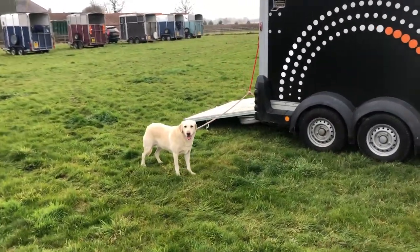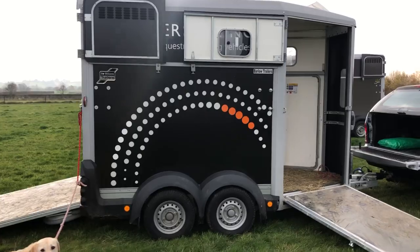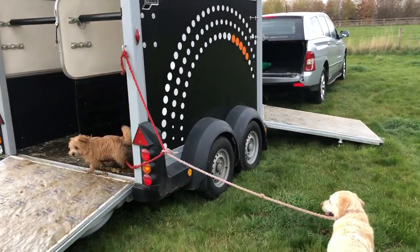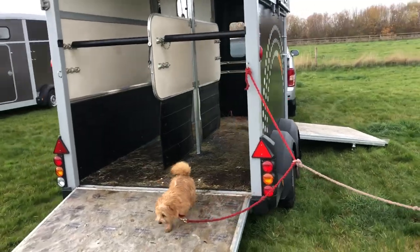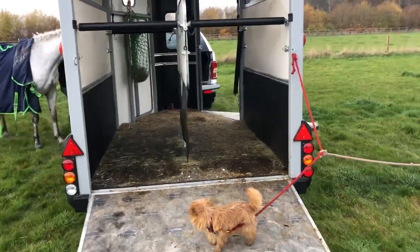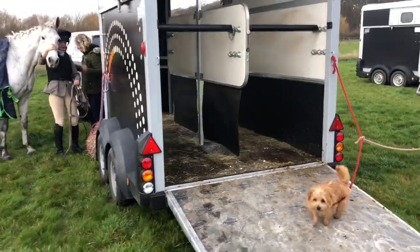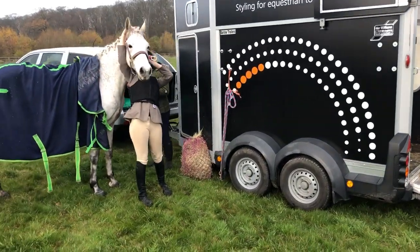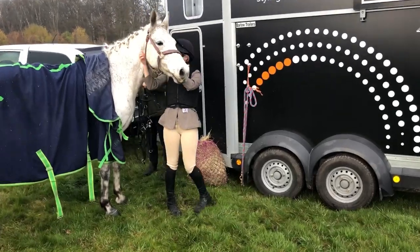Here's Lily the dog — nice. So this Ssangyong — here's a Norfolk Terrier — will tow 2.7 ton. So that's two horses, 17 hands easily, and a top-of-the-range HB511 trailer.